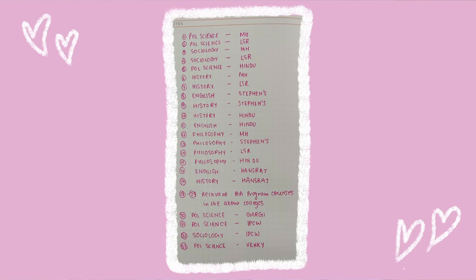Without any context — just forget what course or college I got for a second — notice this preference list, look at it, read it through. As you may or may not know, I got philosophy honours at Miranda House, which was one of my top 20 preferences. My preference list was very, very personalized. It was not like one course across all colleges, or one college with all its courses. It was a mix of different course-college combinations, and I was actually very proud of it.